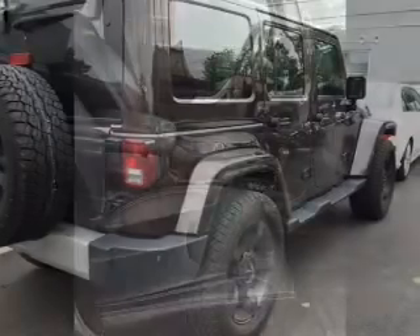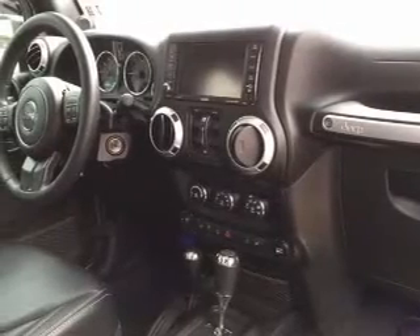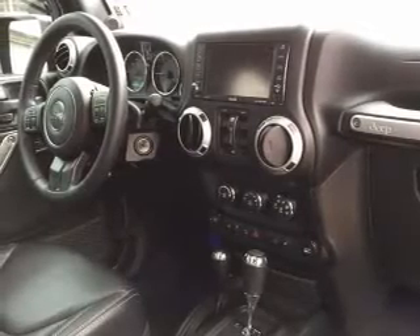Inside you'll find leather seats, heated seats, Bluetooth connectivity, Sirius XM satellite radio, an auxiliary input, remote start, steering wheel controls, front airbags, side airbags, and child safety locks.